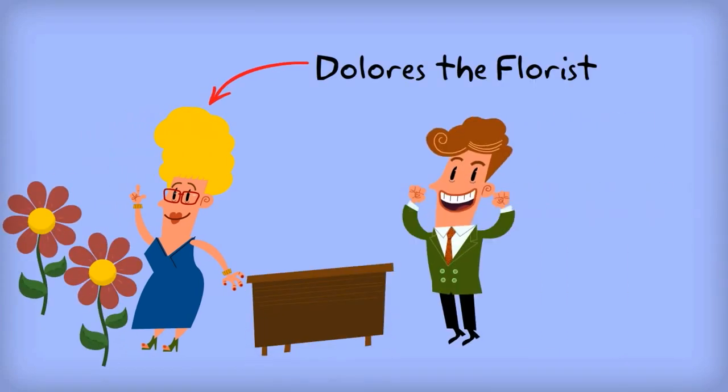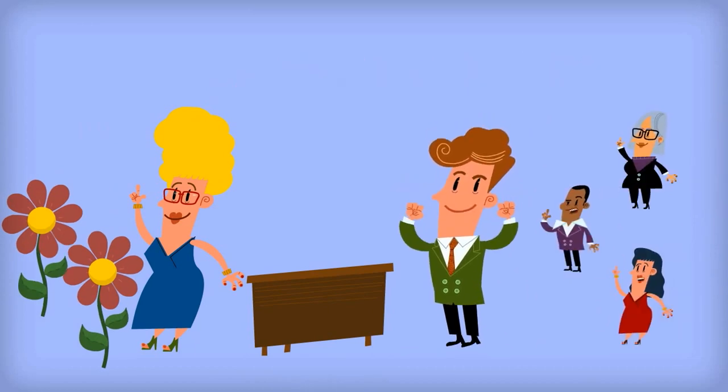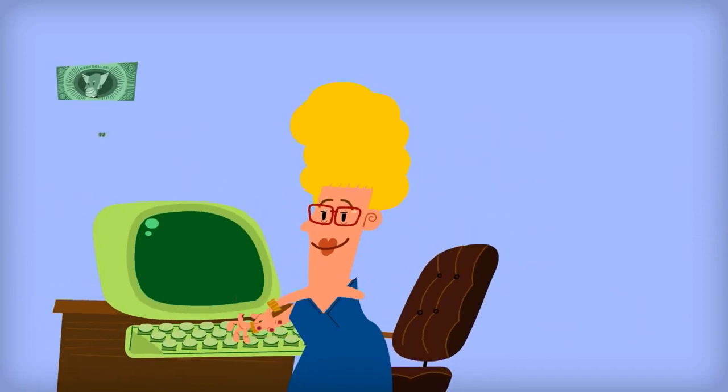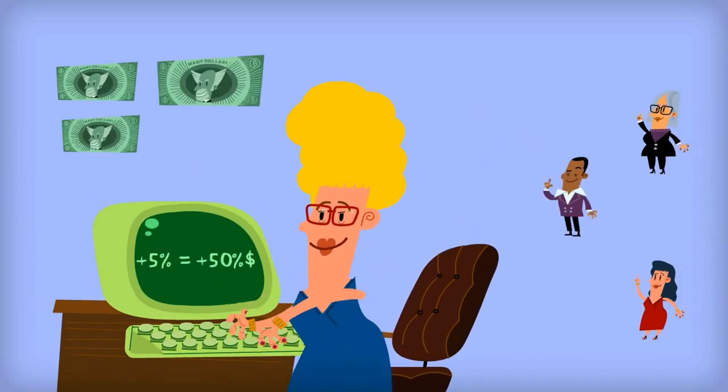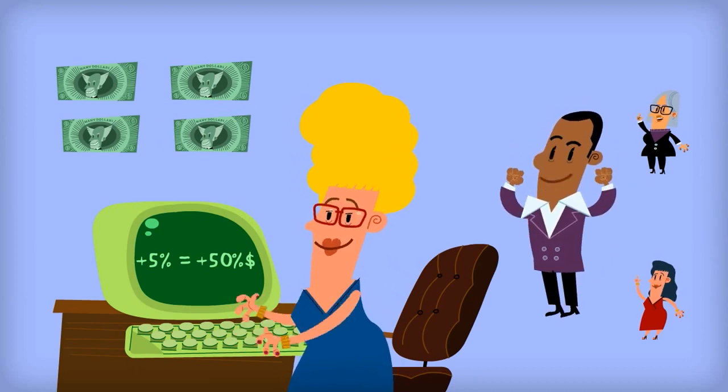Dolores has a few regular weekly customers and many more random customers who might visit once or twice a year. Her shop is doing okay, but she knows that if she can convert just 5% more of those random customers into regulars, her shop could turn up to 50% more profit and she could expand her business.